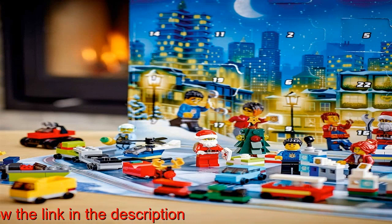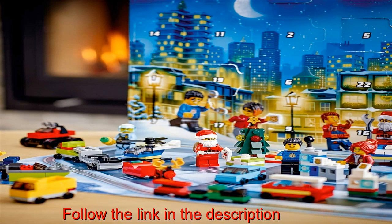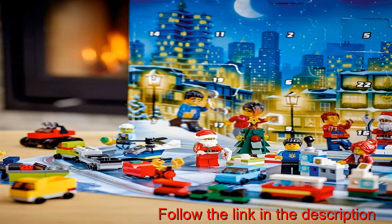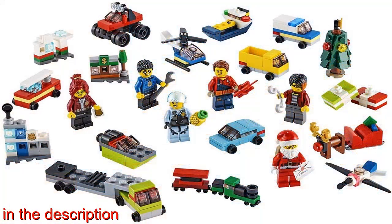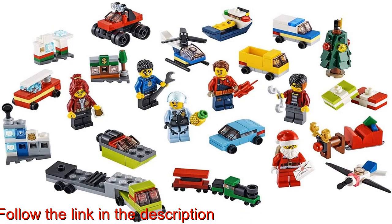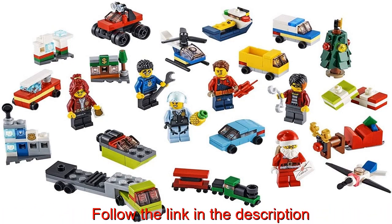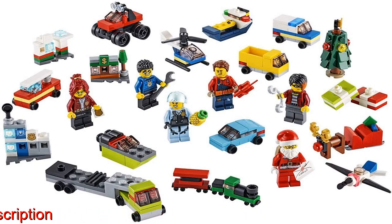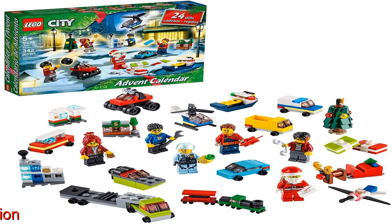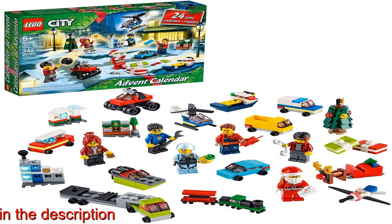Also included is a city playmat with snow-cleared roads. Kids can count down to the big day with this LEGO City Advent Calendar, containing festive builds, LEGO City TV series minifigure characters, and a snowy city playmat where they build their own Christmassy adventures. This Advent Calendar is ideal for fans of the LEGO City Adventures TV series aged 5 and up and kids who love creative play. It measures over 2 inches (7 cm) high, 14 inches (38 cm) long, and 10 inches (26 cm) wide.